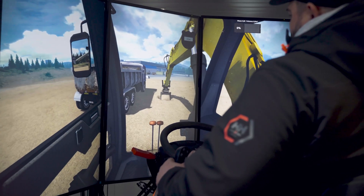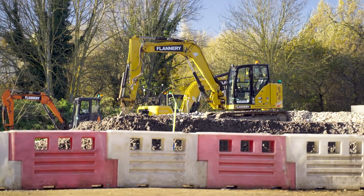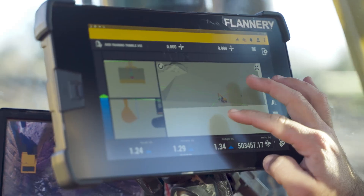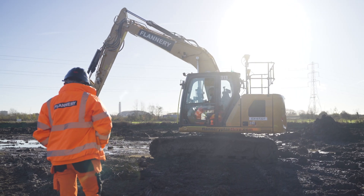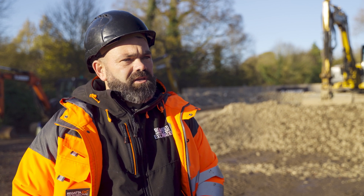The Flannery Skill Hub in Ivar is all state of the art. You've got your simulator inside, you come outside and you've got brand new CAT machines with the latest Trimble Earthworks technology on them, training all the operators coming into the industry so they aren't coming in blind. Across sites in the UK, a lot of them are using machine control.